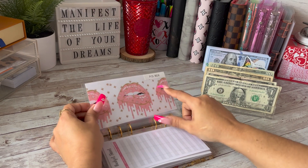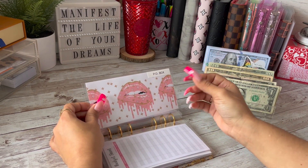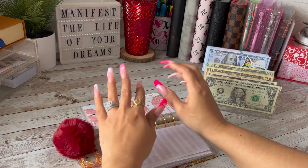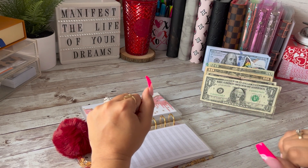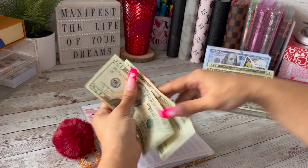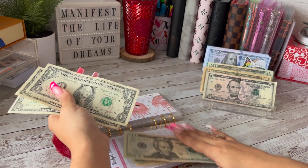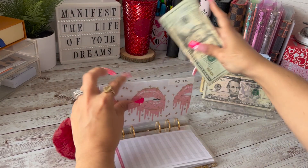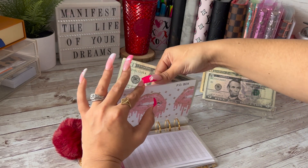I really need a PO box because my business is growing and you just can't be giving your address out to everybody. So we're going to be putting $53 dollars today — $20, $40, $50, $51, $52, $53 — and I want to be able to pay the PO box for the year.